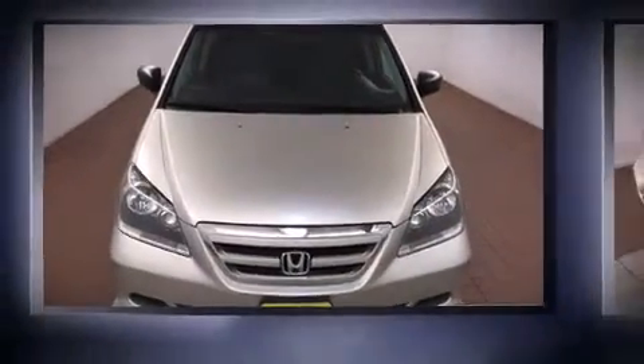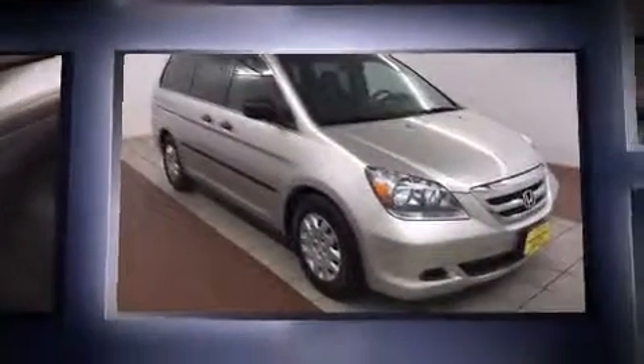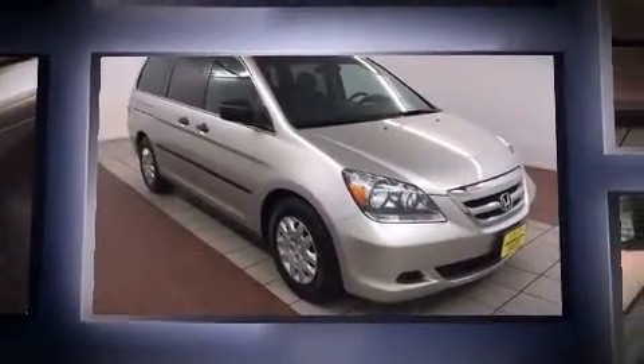You're going to love the 2007 Honda Odyssey. It features a front-wheel drive platform, an automatic transmission, and a 3.5-liter six-cylinder engine.